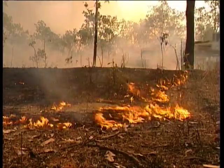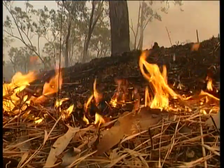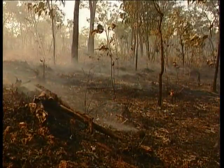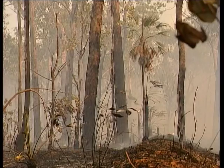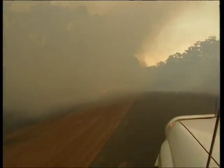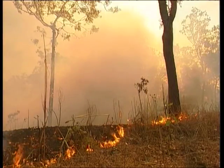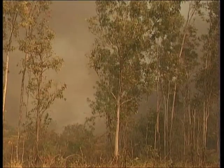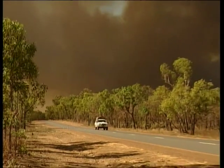Most fires you see in Kakadu these days are controlled burnings, carried out to lessen the possibility of hot wildfires in the late hot, dry season. Hot wildfires destroy everything in their path, whereas controlled low intensity burns in a patchwork pattern like this one only burn the dry undergrowth and grasses, helping to rejuvenate the areas. Fires are part of the Kakadu landscape in the popular dry season, so you have to be extra careful when driving through thick smoke.